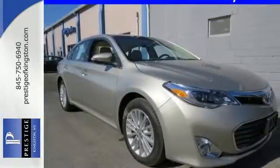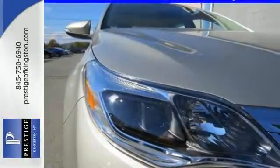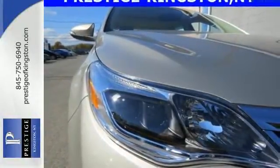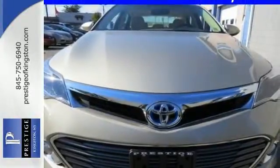Efficiency and economy of energy comes through the continuously variable automatic transmission and regenerative brakes. Plus, enjoy the power moonroof from the heated leather front seats. Welcome to a new level of hybrid. Drive home yours today.